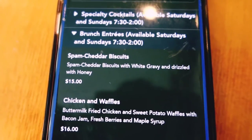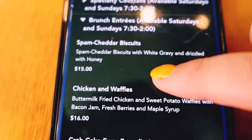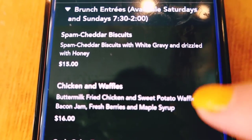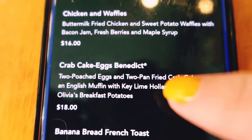One thing to note for brunch is that it is not your typical lunch and dinner menus — it is a whole separate menu for brunch. Some of the items include spam cheddar biscuits with white gravy drizzled with honey, chicken and waffles, and crab cake eggs benedict.